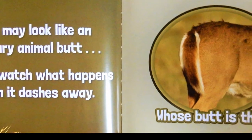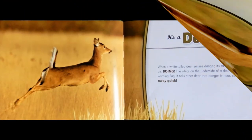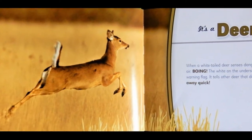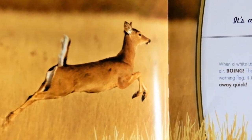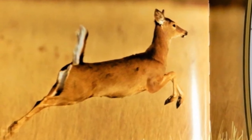This may look like an ordinary animal butt but watch what happens when it dashes away. Whose butt is this? It's a deer. When a white-tailed deer senses danger its tail shoots up in the air. The white on the underside of a tail is like a warning flag. It tells other deer that danger is near so run, run, run away quick.